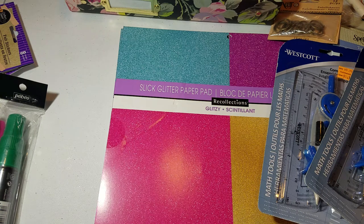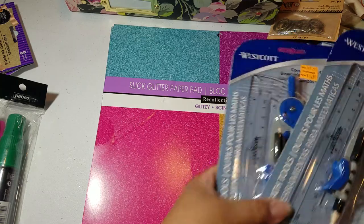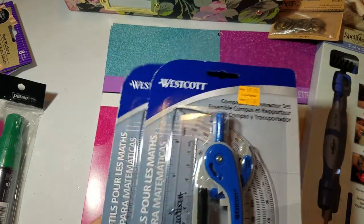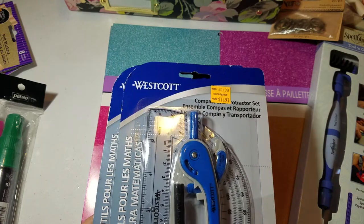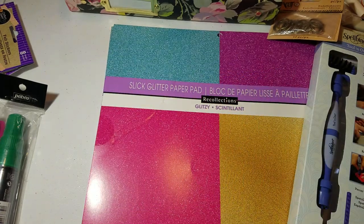If I remember, I'll show you guys my embellishment boxes — I kind of laid stuff out yesterday but I didn't glue anything down. I found these for $1.97 — you get the compass and the protractor by Westcott. Really cool, nerdy find.